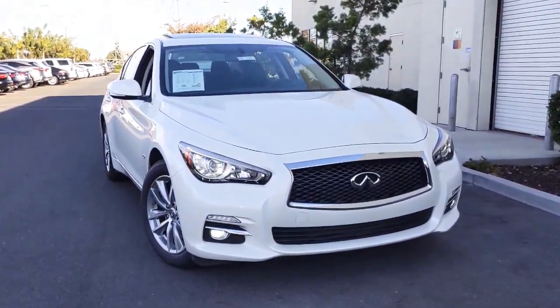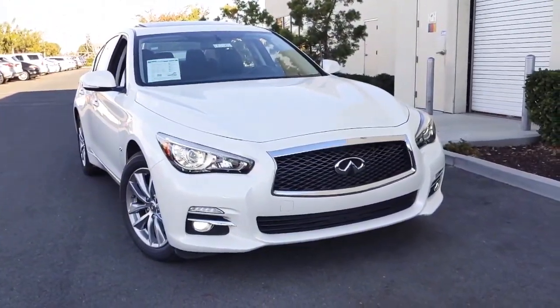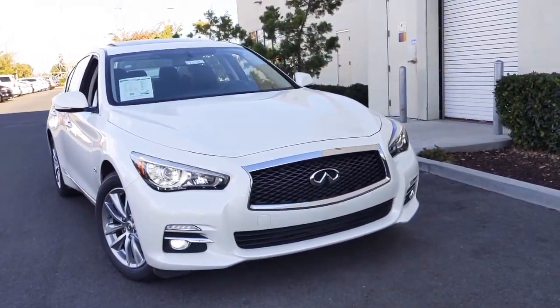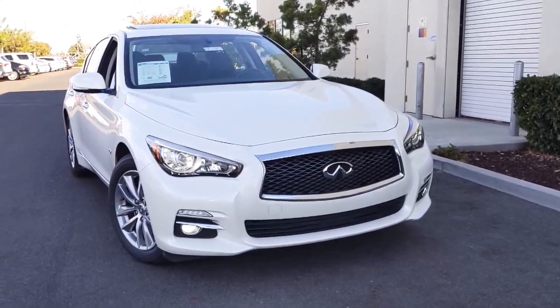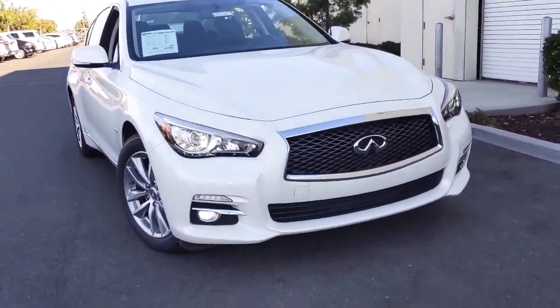Good afternoon Steven. This is Tyler from Infiniti of Modesto. Here I have the four-cylinder two-liter turbo Q50 that you inquired upon. I brought it off the lot so I can give you a quick introductory video — a better look than just the pictures we have online.